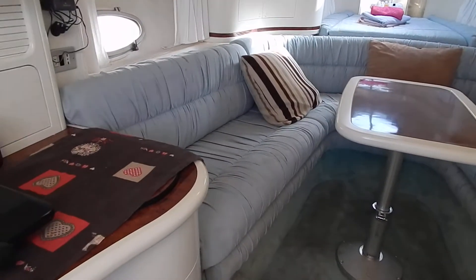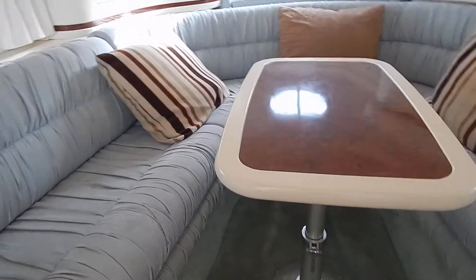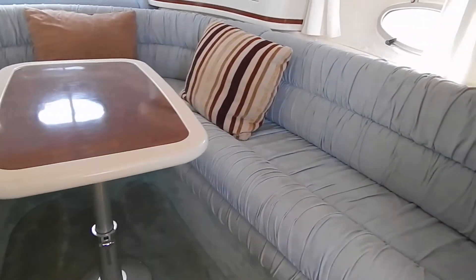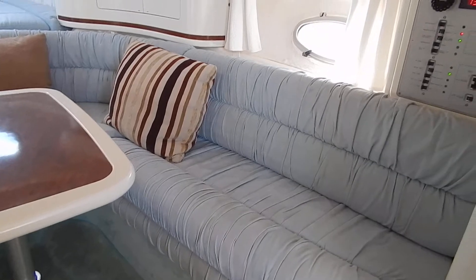Hi, I'm Brian from Boat Shed in Sud Med and we're inside a Cranchi 31 Aquamarina, with two 200 horse Volvos.